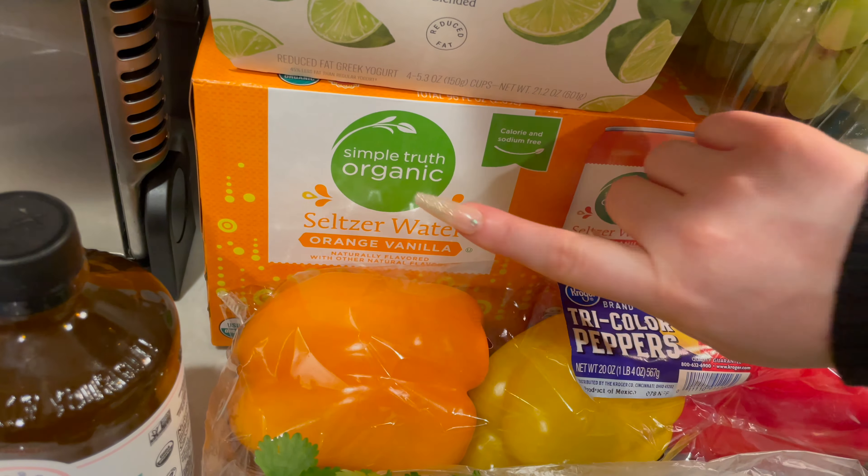I got the Simple Truth Organic Seltzer Water. This one is Orange Vanilla — this flavor is so good, I love this one. My mom really likes this one too. I also grabbed some more Chobani Greek yogurt. This is the key lime for my husband to take to work with him.